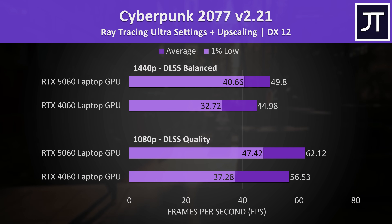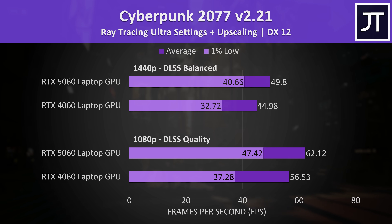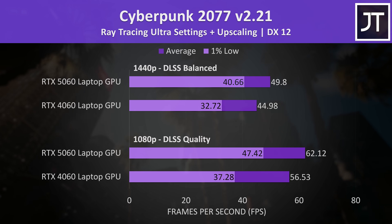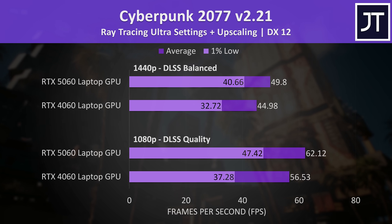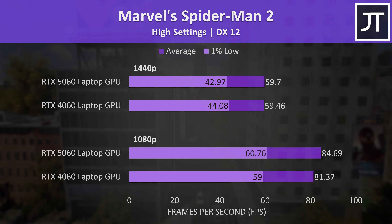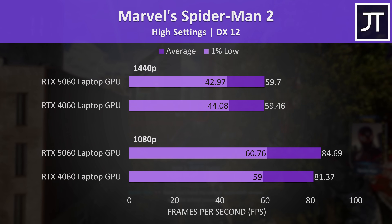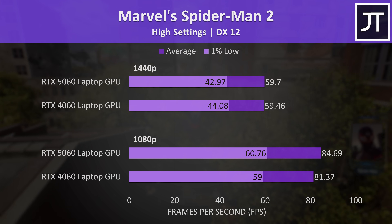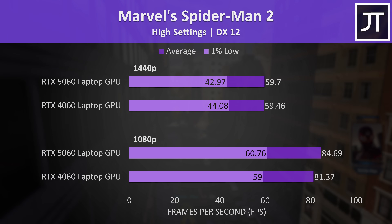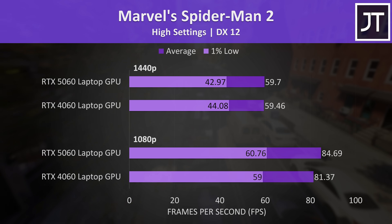The gap is a bit smaller with the ray tracing ultra preset and DLSS enabled, with the 5060's lead now a more average result — around 10% at both resolutions. It's definitely not all massive gains for the 5060. Take Spider-Man 2 for example, where both laptops were quite close together at both resolutions. I generally find this game cares more about the CPU than GPU, so this shows our small processor difference isn't going to matter too much for this comparison.